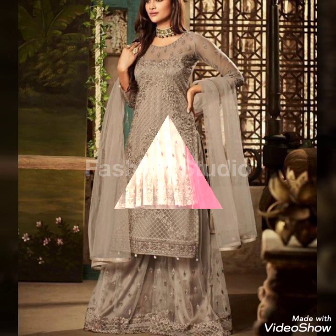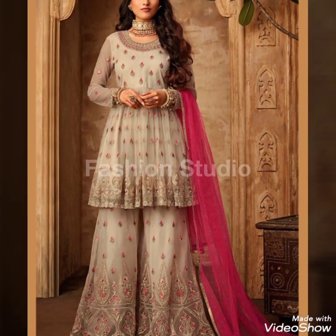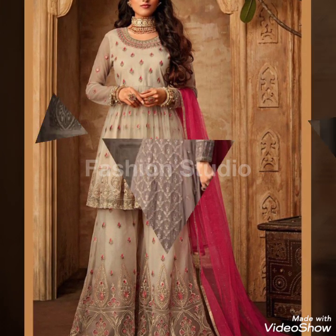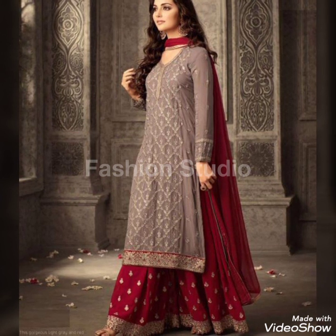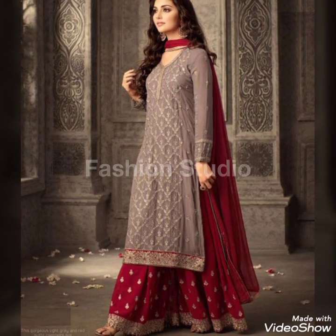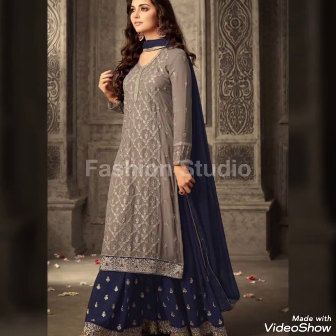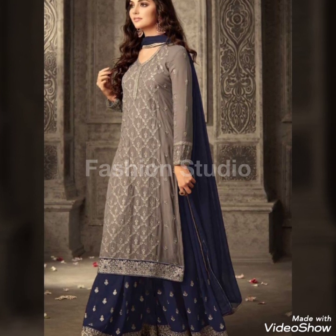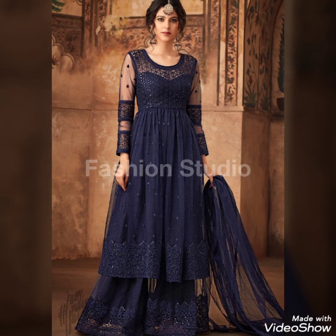We will continue with this video — there are very good designs so don't skip. The color combination is very good. There are designs in light and dark colors, very few of which you see regularly.